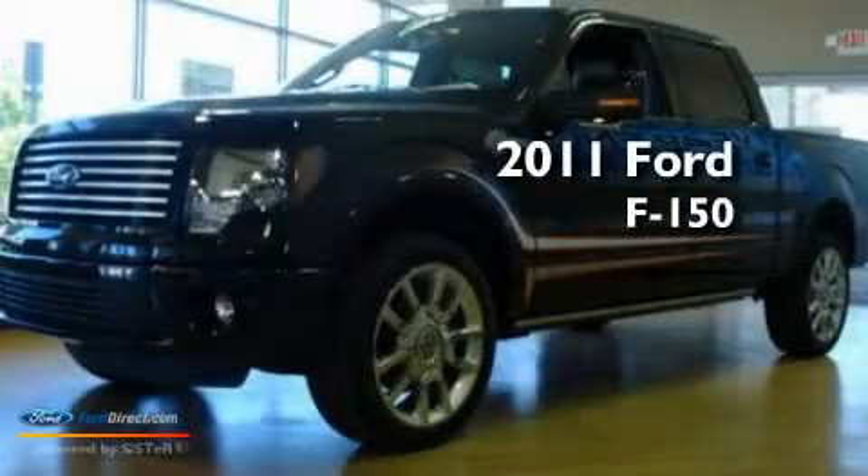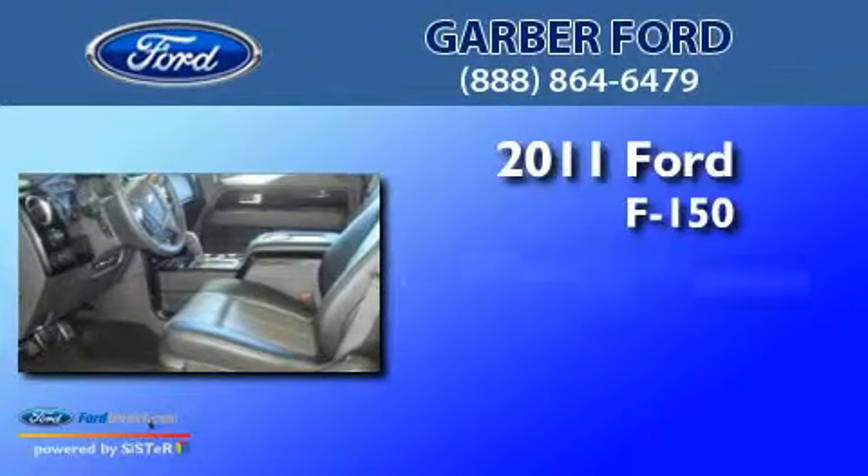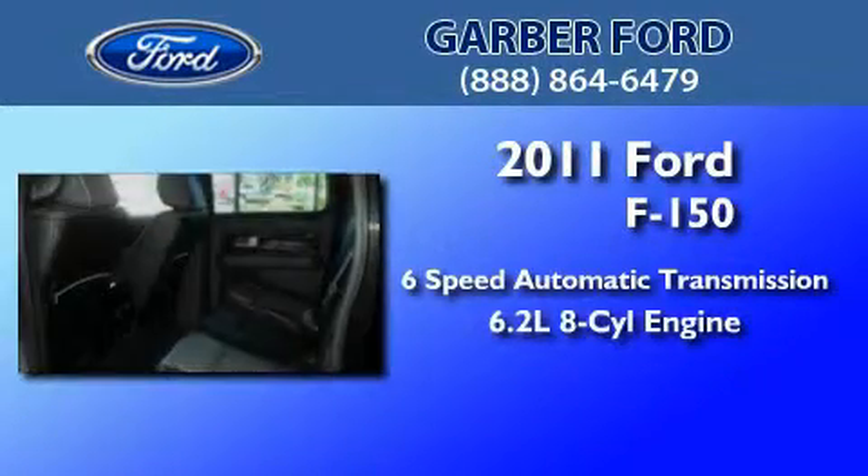This is a brand new 2011 Ford F-150. This truck has a 6-speed automatic transmission and a 6.2-liter V8.